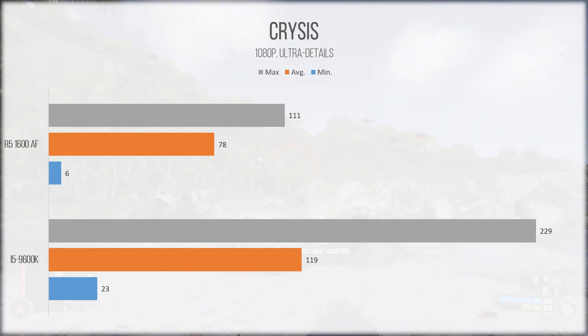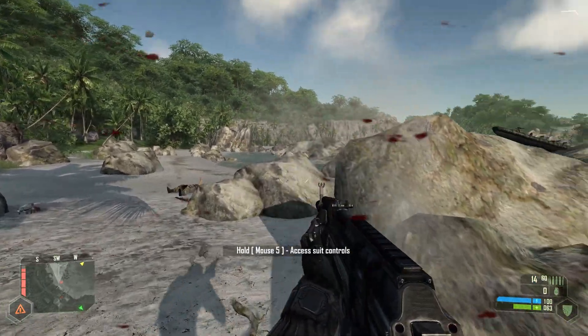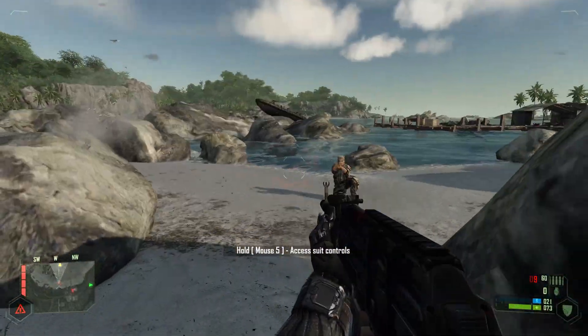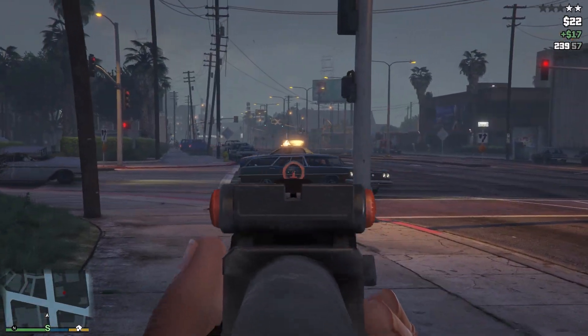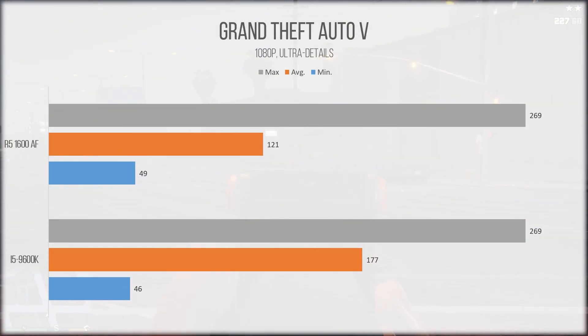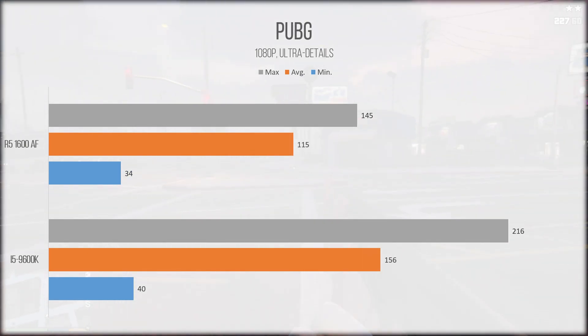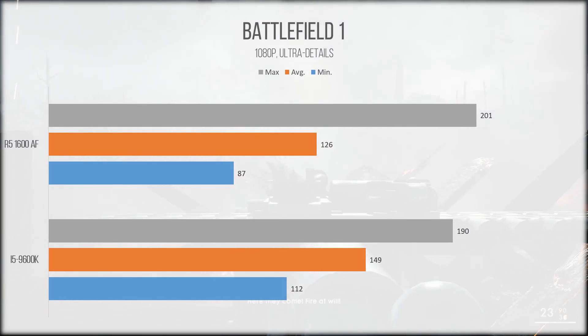This slowdown in Crysis is likely because the game favors single-threaded horsepower over multi-threaded prowess. But set the FPS cap to 60 and you're in for a more than impressive experience. Other notably CPU-dependent games like GTA V, PUBG, and Battlefield 1 all ran very smoothly, and never dropped to what I would consider unplayable levels.